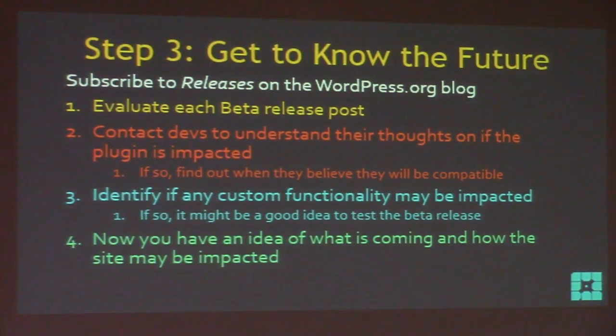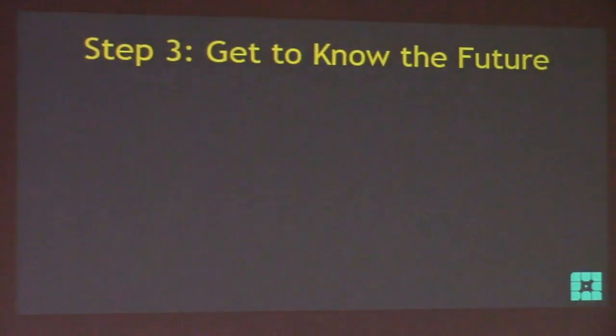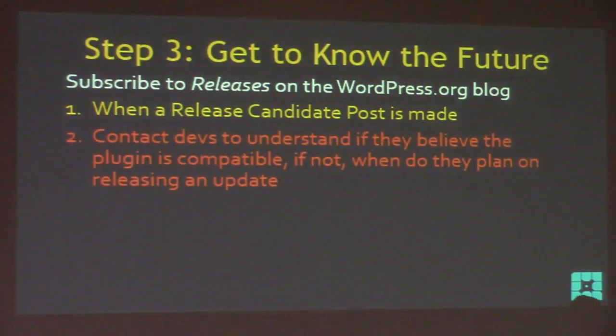Here's what a beta post looks like — just bullet points: menus can now be managed with the customizer, site icons, better passwords. That last one might impact something — if you run a membership site with a custom login form, how does your custom login plugin deal with the new password handling? Probably a good idea to email the dev. There's a good chance whatever was in that beta didn't impact any of your plugins and it's smooth sailing. Eventually after multiple betas a release candidate comes out — that's when WordPress says 'we think we're done.'